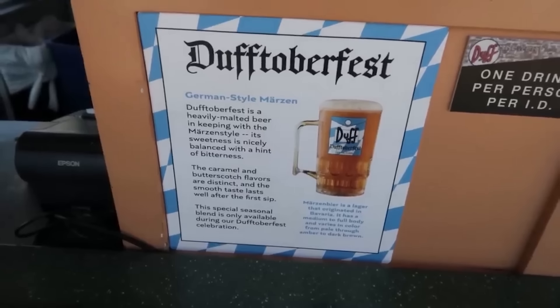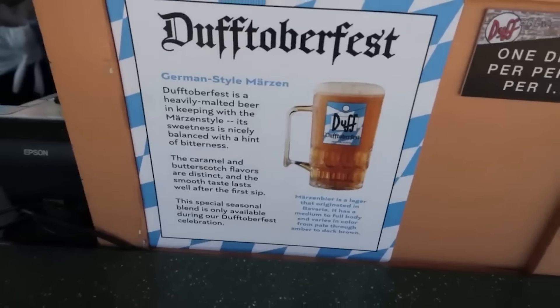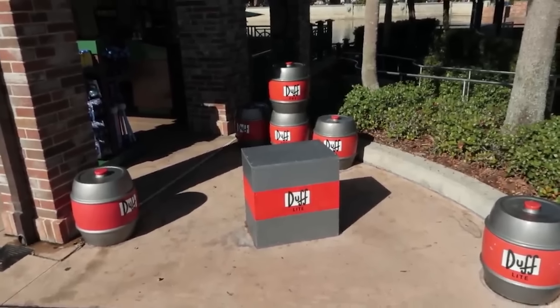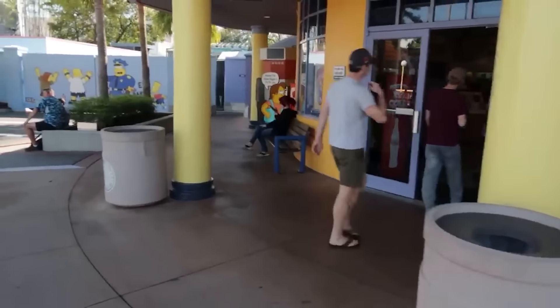Is Duff Oktoberfest beer still available? Yes, it is! I'd also like to note that the Duff Man statue has not returned, nor has the Milhouse figure that sits on the bench over here.